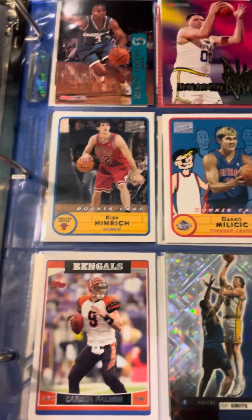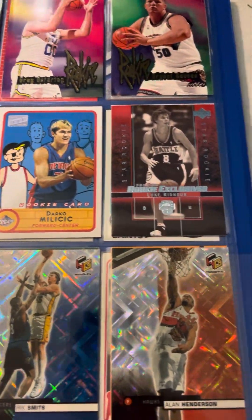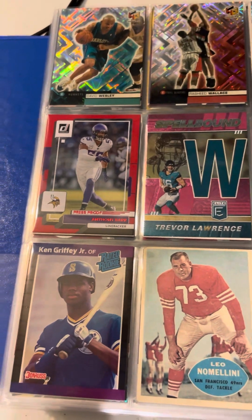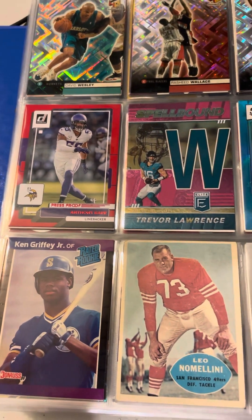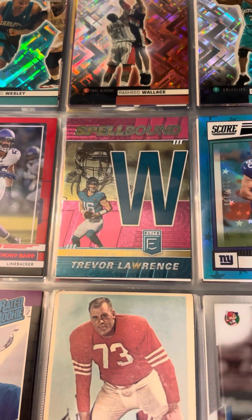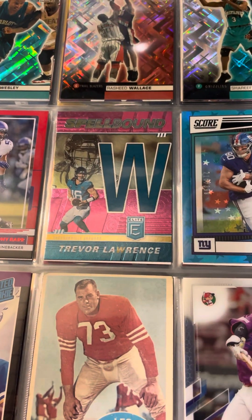There's a Carson Palmer. And here we have some of the more important cards in my collection, including a Ken Griffey Jr. rookie, Leonel Malini, and a Spellbound Trevor Lawrence card I picked up during my birthday.